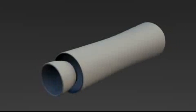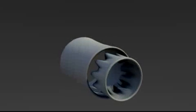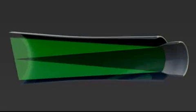Diffusers provide greater efficiency at the expense of weight and length, and are prone to separation of flow and losses. Flowdesign's mixer duct is less affected by off-axis flow or turbulence.